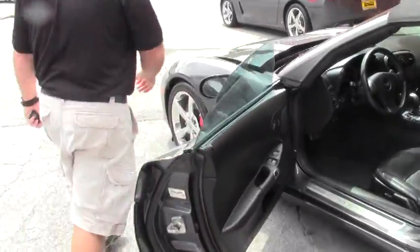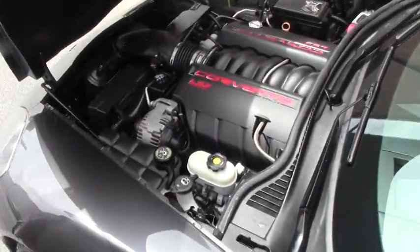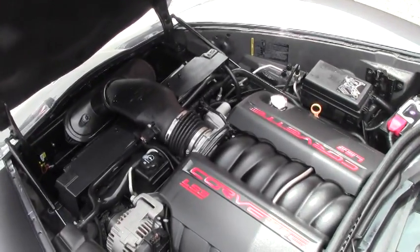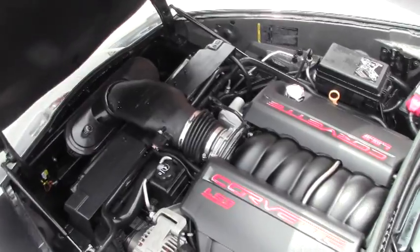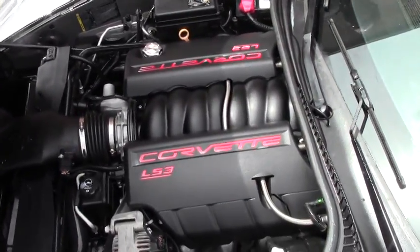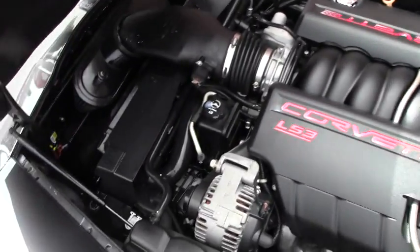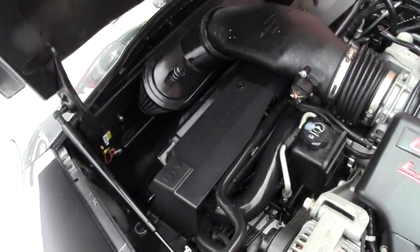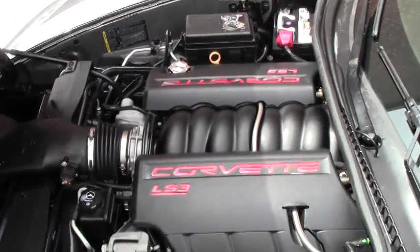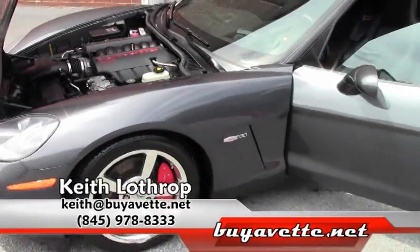We'll pop the hood. Freshly detailed, as you can probably tell, but this has got the LS3 engine, and it does have a performance SLP intake on it. Horsepower on this car is rated at roughly 440 with the intake.